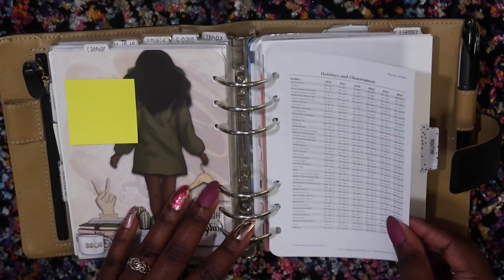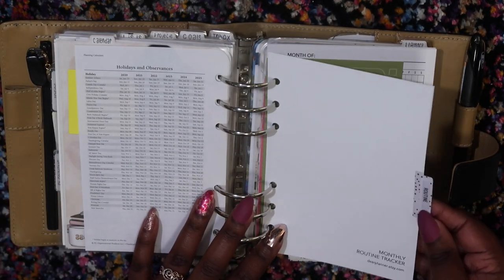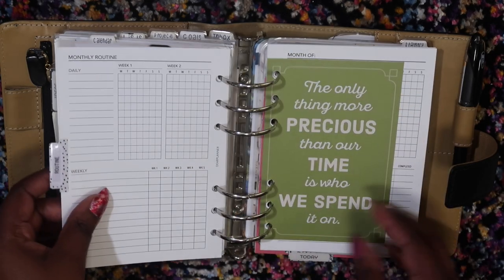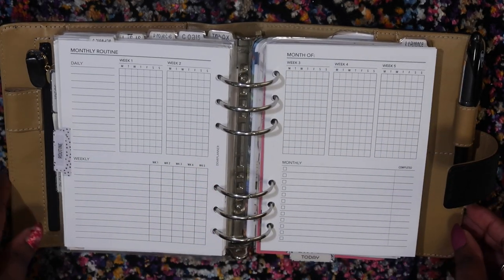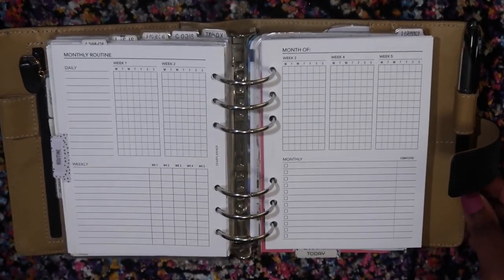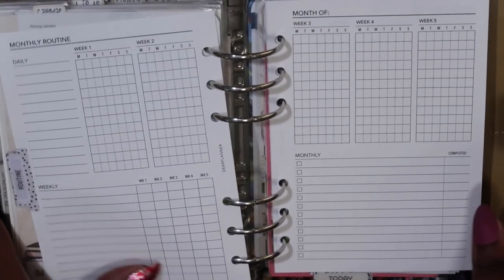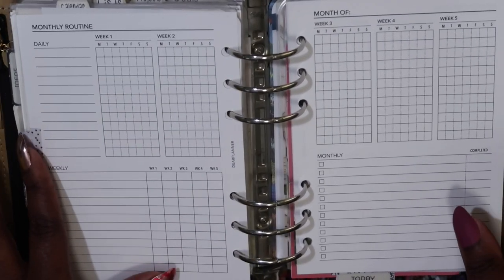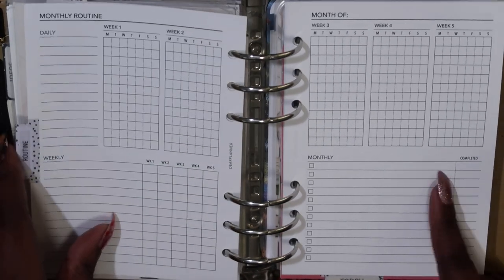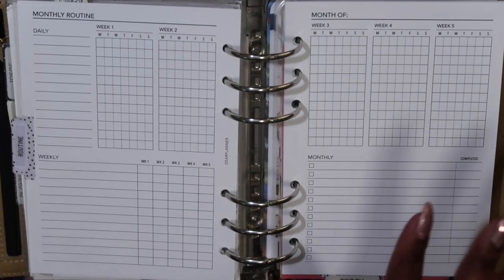Then I have my calendar section. I have the holidays and observances sheets. I also have a routine tab with monthly routine trackers from Dear Planner on Etsy, which I love. I saw these — I think it was Lala Planners and Things — she had these and recommended Dear Planner. I've also been hearing about Dear Planner on quite a few YouTubers' planner setups.